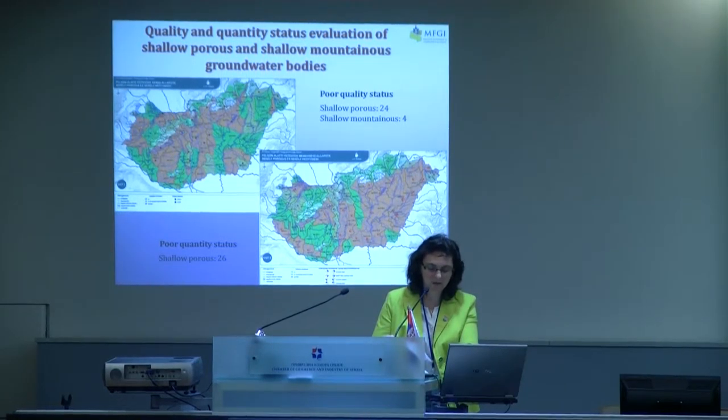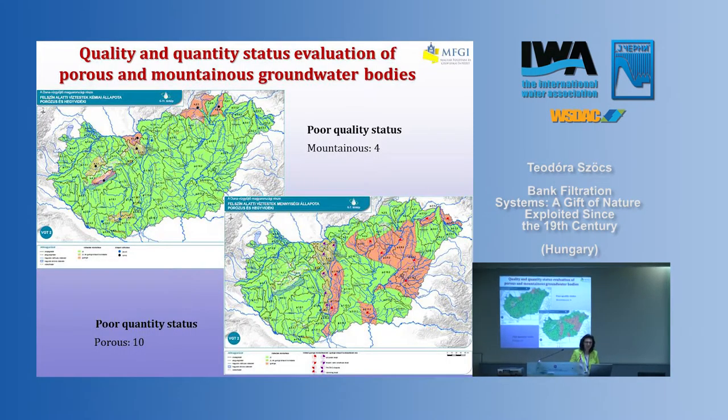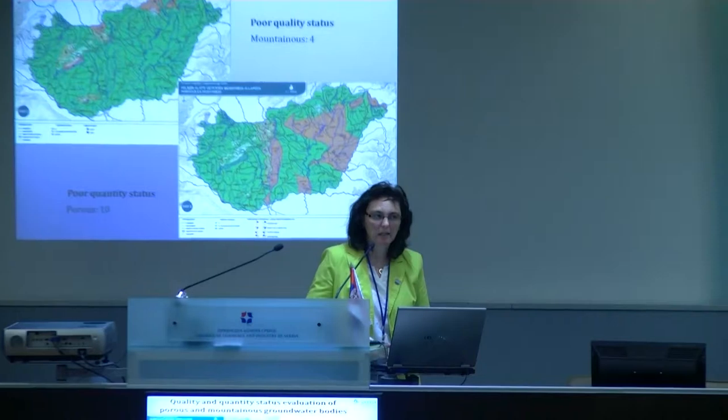This raises the question of how we deal with water supply. If we go to the deeper portion in Hungary, we divided the groundwater bodies into practically three depths: the shallow aquifers until about 30 meters, then the cold drinking water aquifers, and then the thermal groundwater bodies. The porous groundwater bodies' chemical status is not so bad, and poor status is mostly detected in the mountainous areas. But the quantitative status is bad — 10 groundwater bodies were classified in poor status.